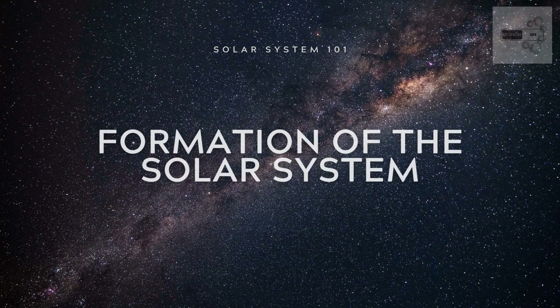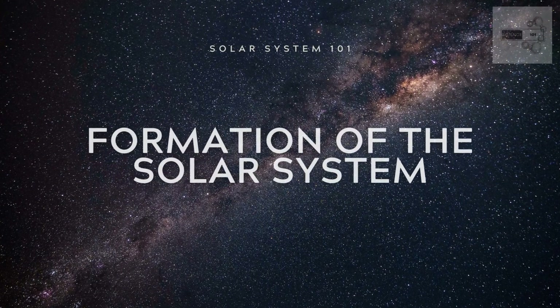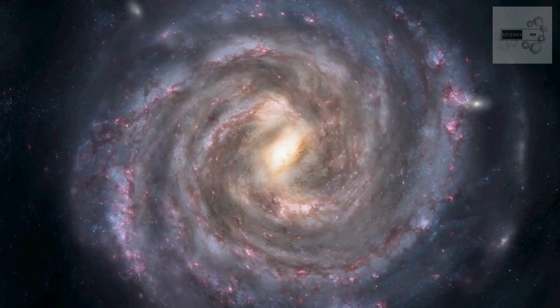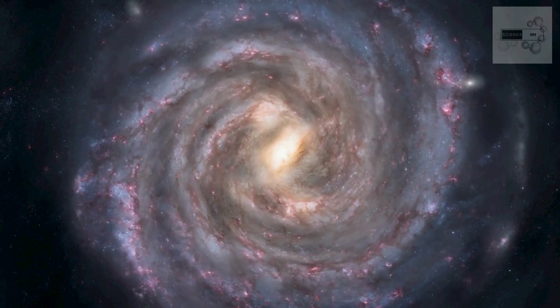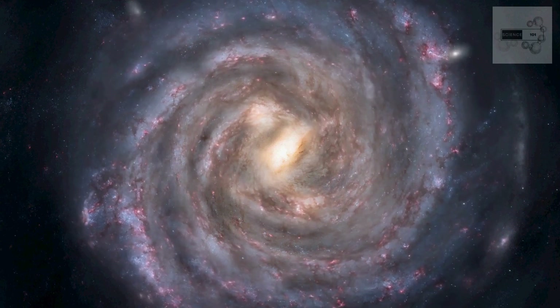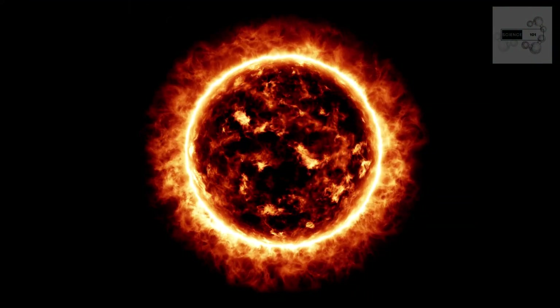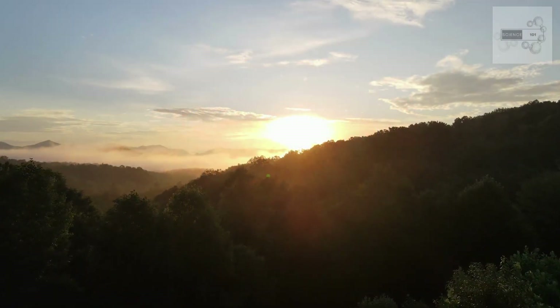The solar system formed approximately 4.6 billion years ago from a giant cloud of gas and dust known as the solar nebula. As the nebula collapsed under its own gravity, it began to spin, and a protostar formed at its center. Over time, the protostar became hot and dense enough to initiate nuclear fusion, becoming the sun.